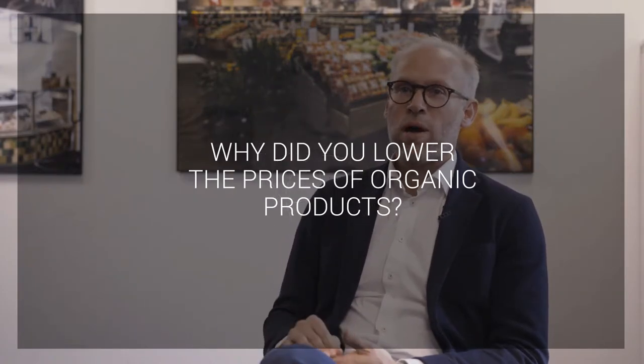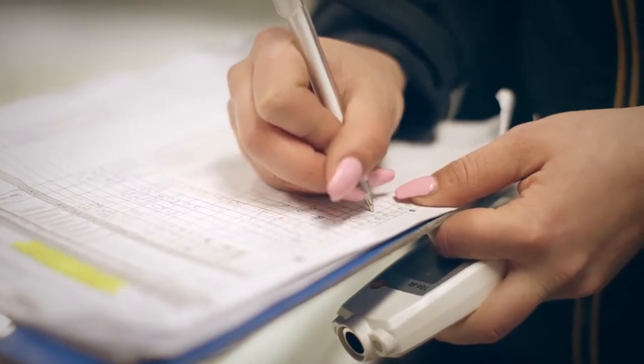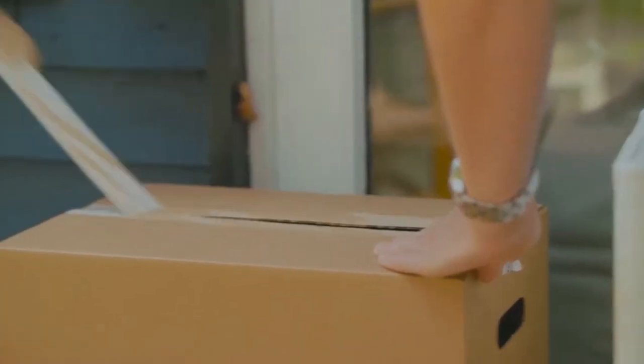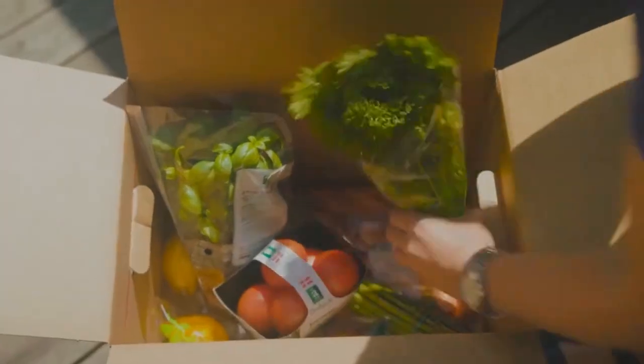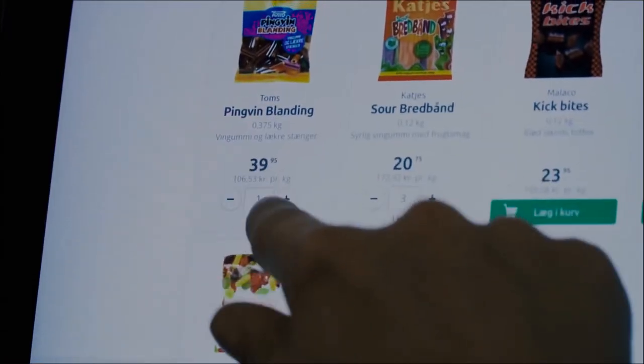The part of lowering the prices was, of course, an investment from our side. But we also know from our consumer research and our data that the organic customer is a better customer than the average customer. So being able to attract consumers with a high organic level would actually also be a good business case. And at the same time, we'll be selling more organic products and also improving our profile.